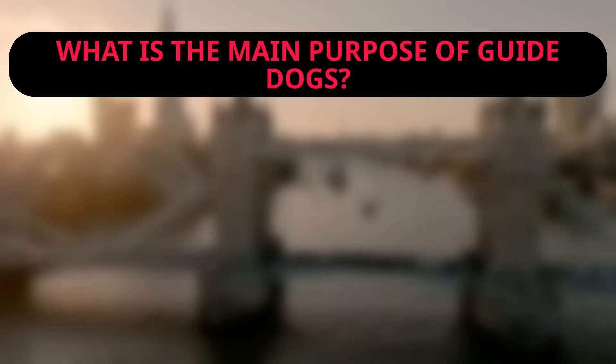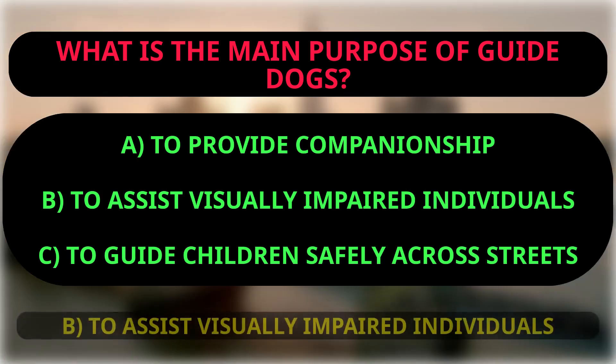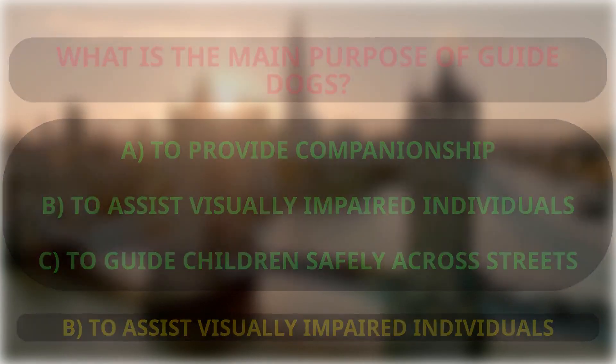The correct answer is C because the text mentions that guide dogs are for young people and adults who are blind or partially sighted. What is the main purpose of guide dogs? A: to provide companionship, B: to assist visually impaired individuals, C: to guide children safely across streets. The correct answer is B, to assist visually impaired individuals, because the text states that guide dogs are for young people and adults who are blind or partially sighted, indicating their main purpose is to provide assistance to those with visual impairments.